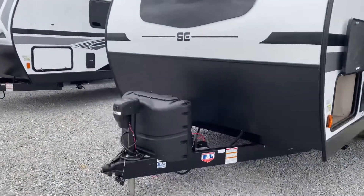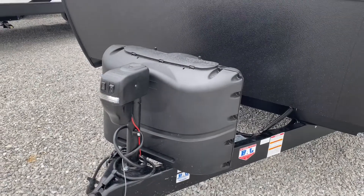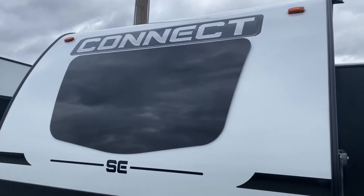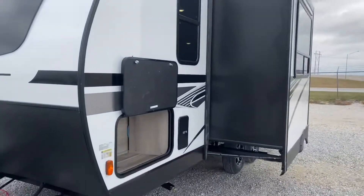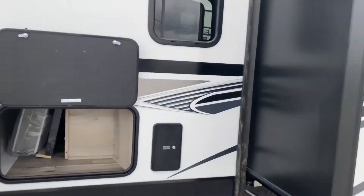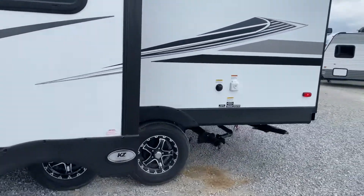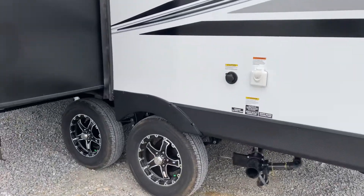Let's start right on the front. In that enclosure there will be two 20-pound LP gas bottles — we're going to fill those for you. Power tongue jack. Notice this unit features that front window, very nice when we get inside. Pass-through compartments open up. The Murphy bed takes a little bit of that space. Stabilizing jacks on all four corners. Also features aluminum alloy wheels.